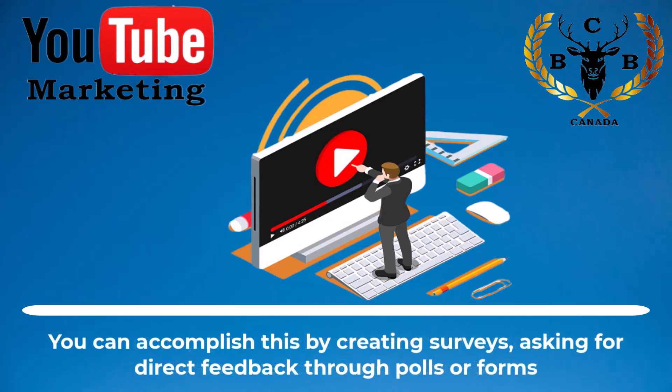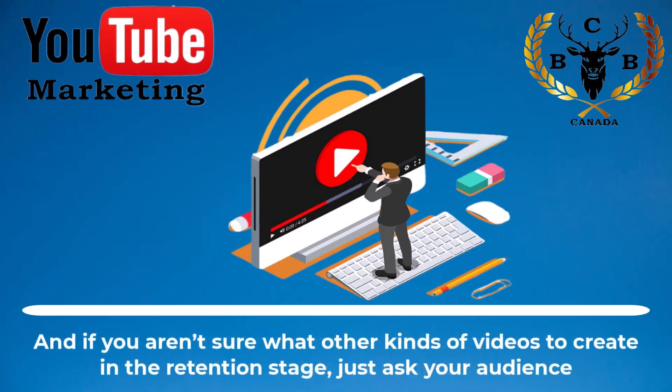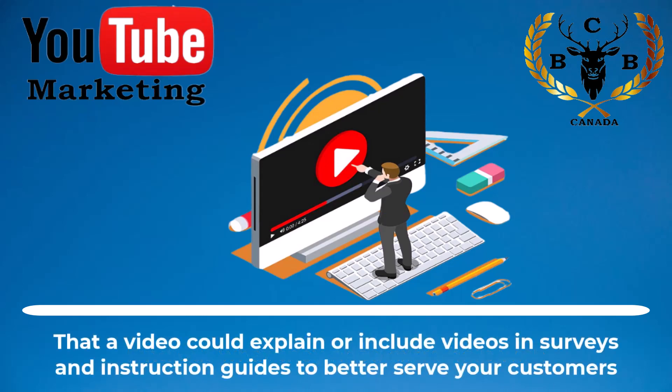You can accomplish this by creating surveys, asking for direct feedback through polls or forms, as well as asking for requests for future updates or upgrades. And if you aren't sure what other kinds of videos to create in the retention stage, just ask your audience. Find out what they need extra help with that a video could explain, or include videos in surveys and instruction guides to better serve your customers.